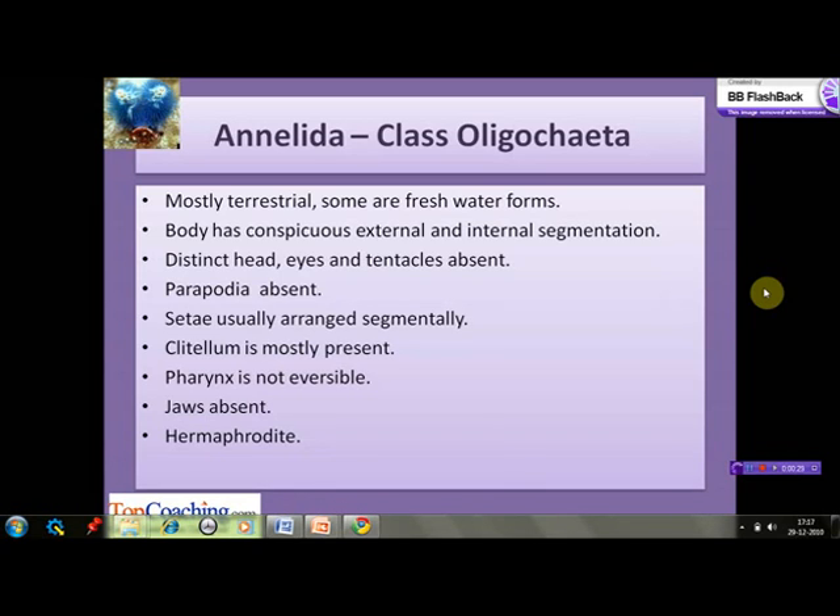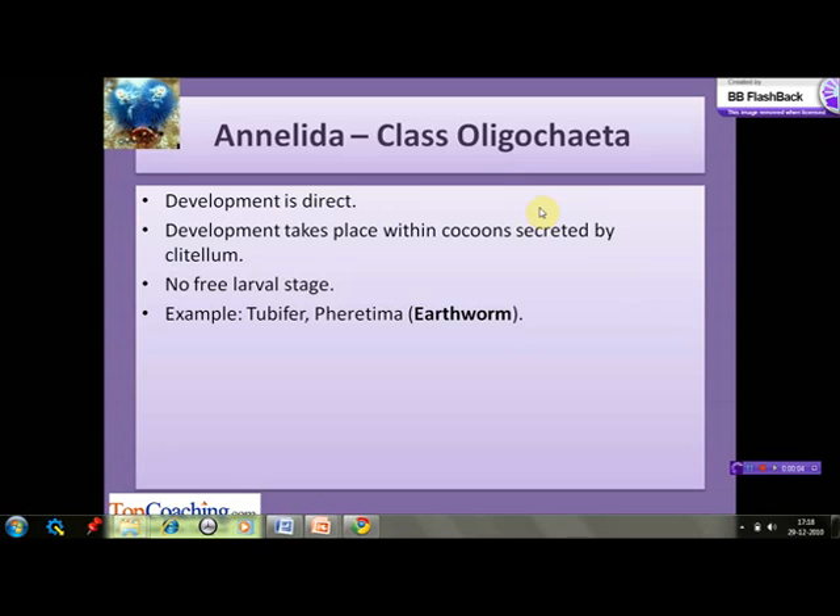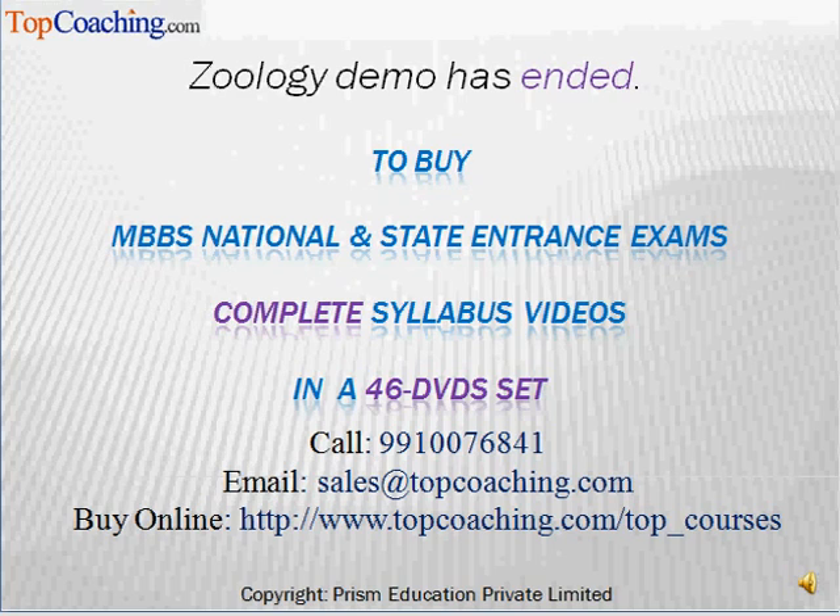The pharynx is not eversible and lacks jaws. They are hermaphrodites — a single organism contains both male and female sex organs. Development is direct and takes place within cocoons secreted by the clitellum. There are no free larval stages in the development. Examples of this class are Tubifex and Pheretima, which is commonly known as earthworm.